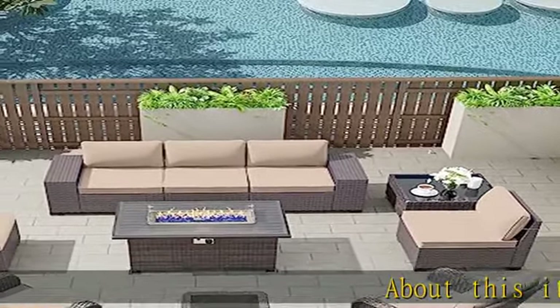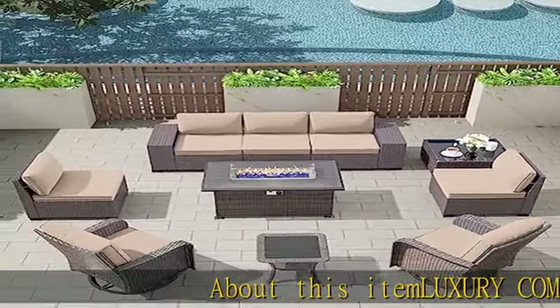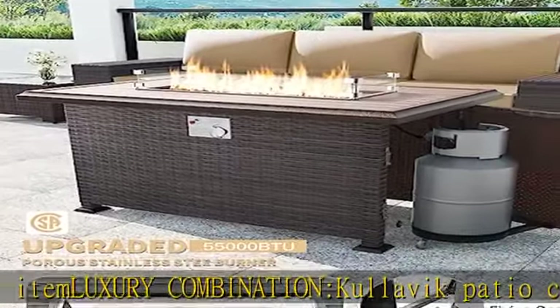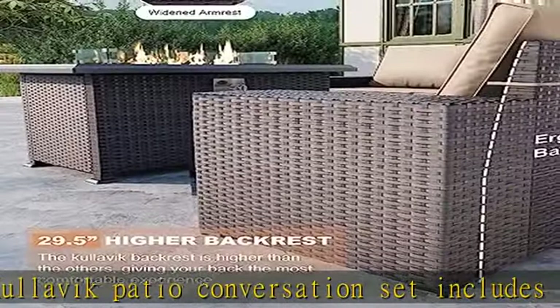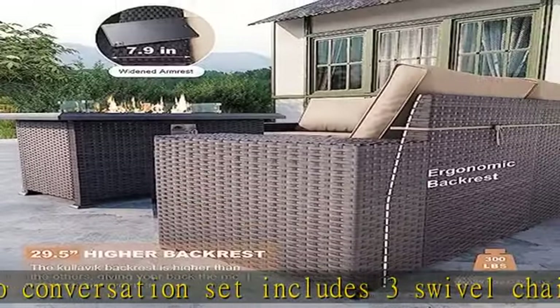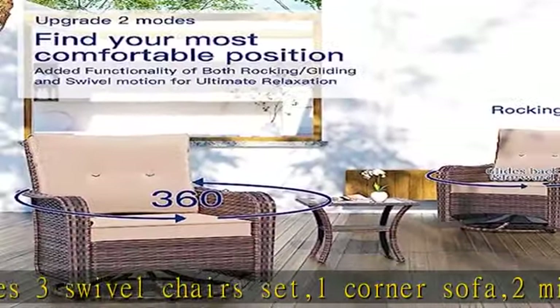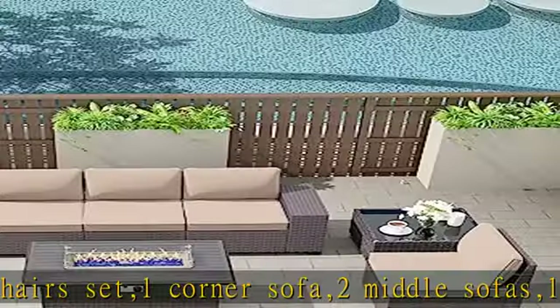About this item: the luxury combination Kulavik patio conversation set includes three swivel chairs, one corner sofa, two middle sofas, one right sofa, one left sofa with cushions, a tempered glass table, a propane fire pit table with glass wind guard, fire glass, slide-out tank holder, lid, table cover. You can easily put them together according to the instructions.